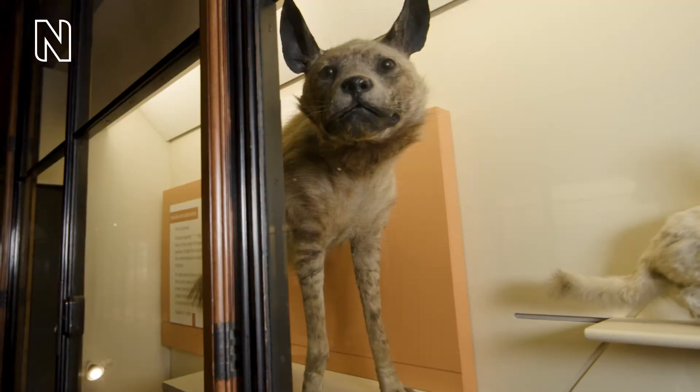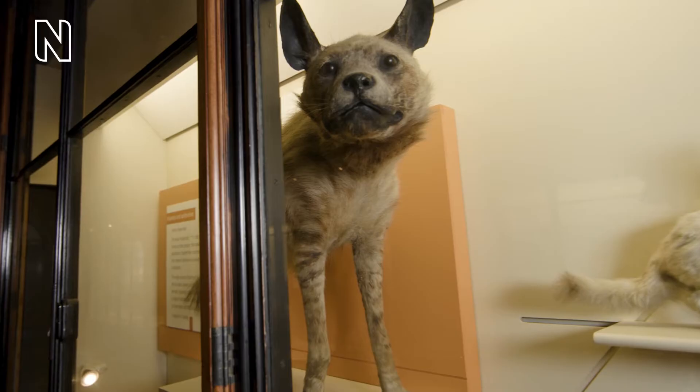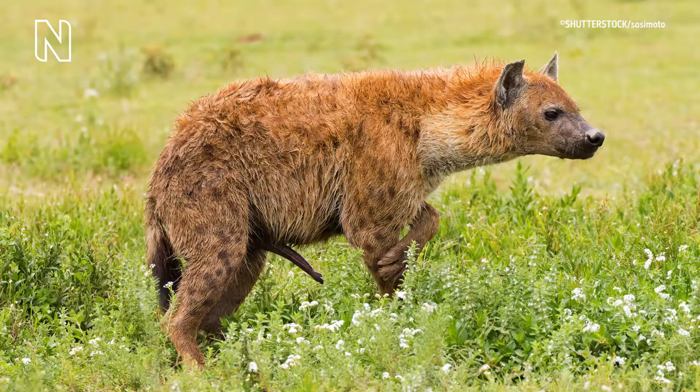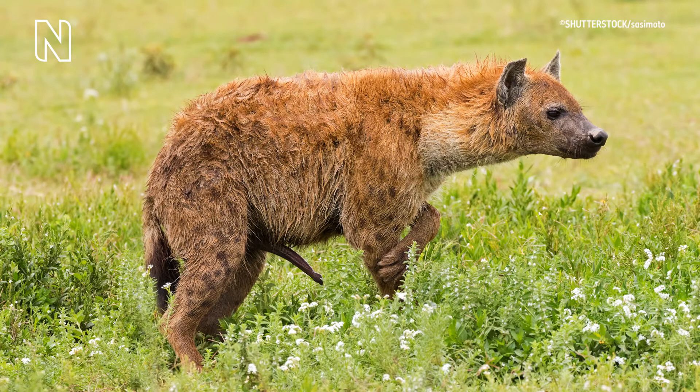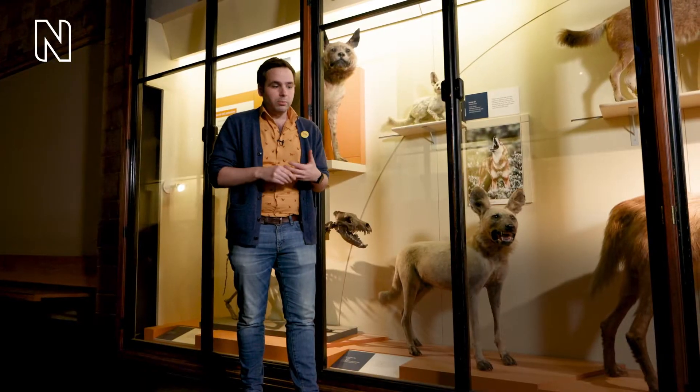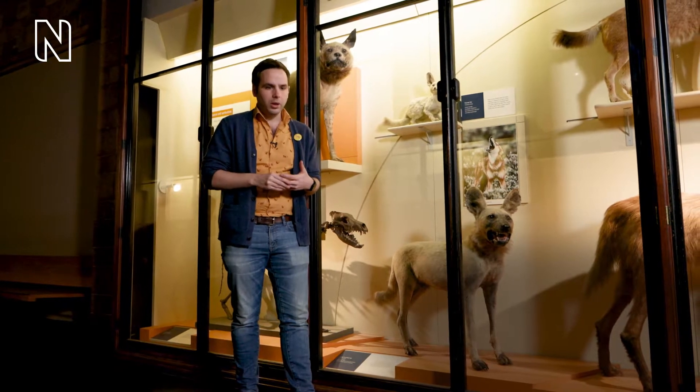Here we are with the hyenas, because female hyenas actually have a penis-like structure that can make them incredibly difficult to tell apart visually from males. In fact, it used to be thought that hyenas were hermaphrodites because it was so difficult to tell the sexes apart.